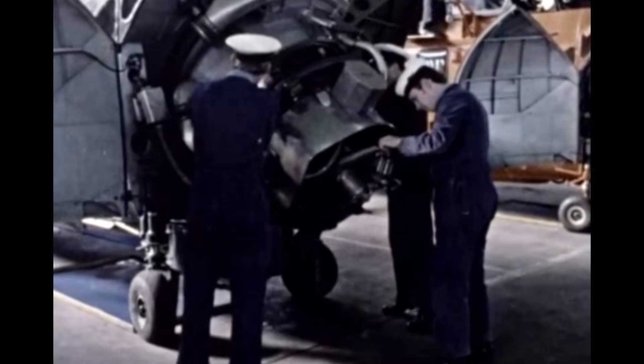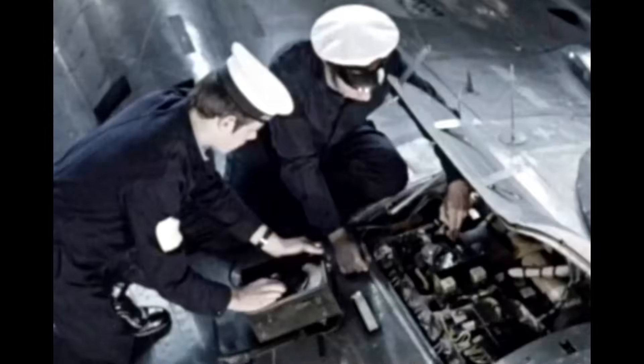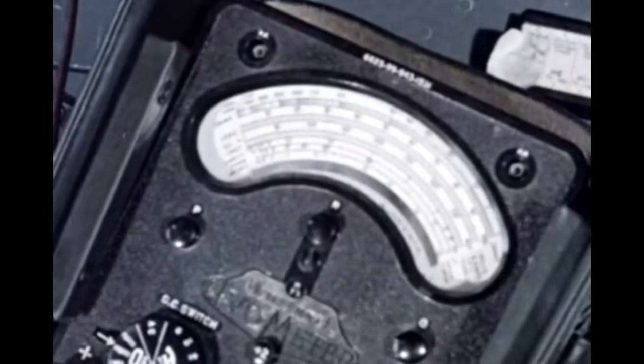Of course the fleet air arm is also equipped with fixed wing aircraft. On this Sea Vixen, an air electrical apprentice and air electrical mechanic carry out continuity checks on the electrical systems.